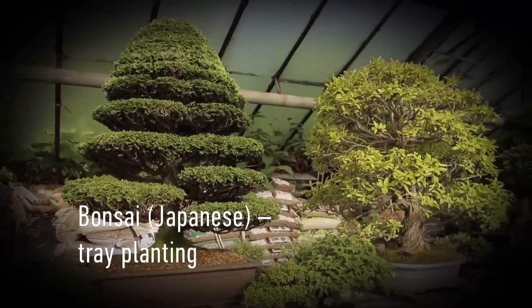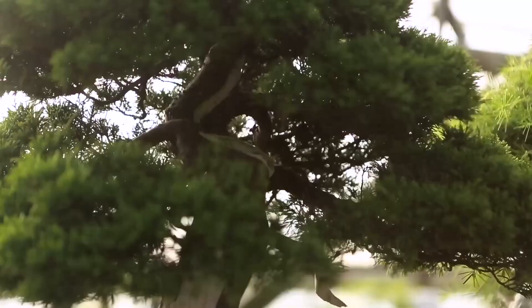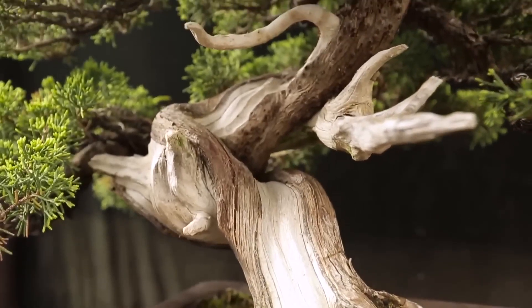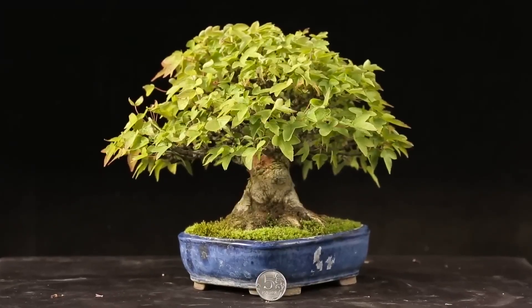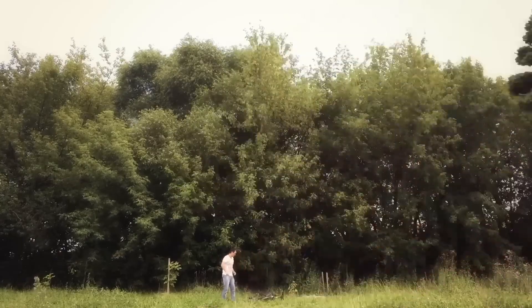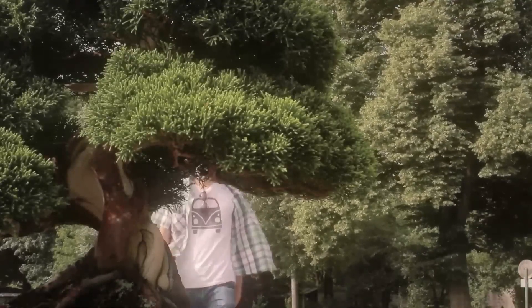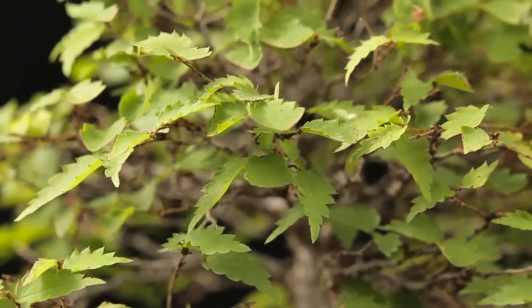Bonsai is a miniature tree. If there is nothing nearby to compare its size to, you would not guess its actual dimensions. A short video is shown to demonstrate the relativity of its size.